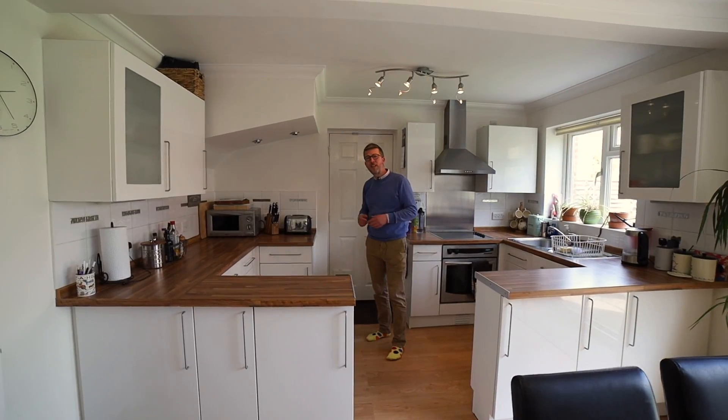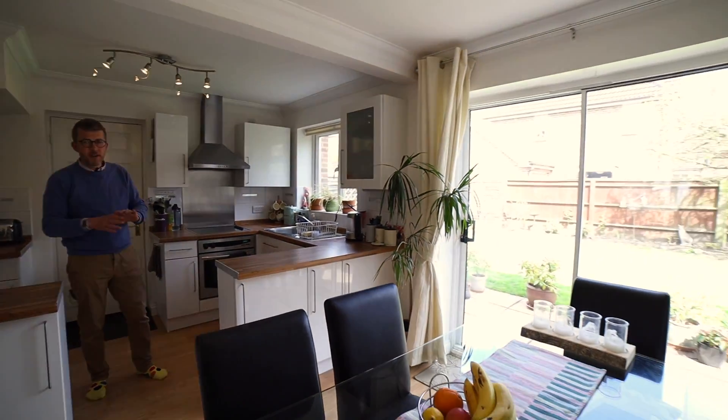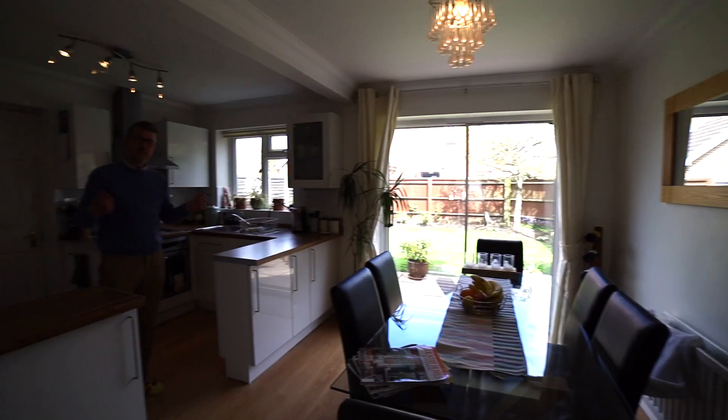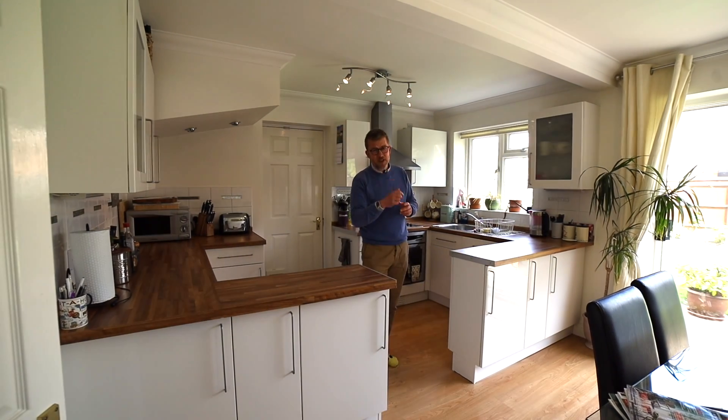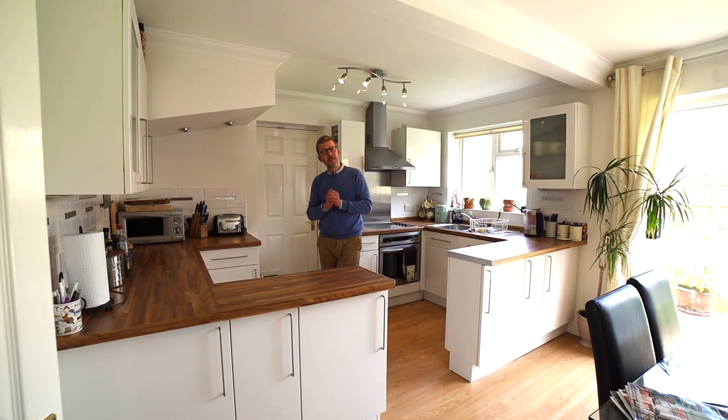Behind me is a door to the integral garage. You've got a private garden at the rear and it really is very private. Upstairs you get three nice bedrooms, the master of which is ensuite. Have a look round and I'll see you outside.